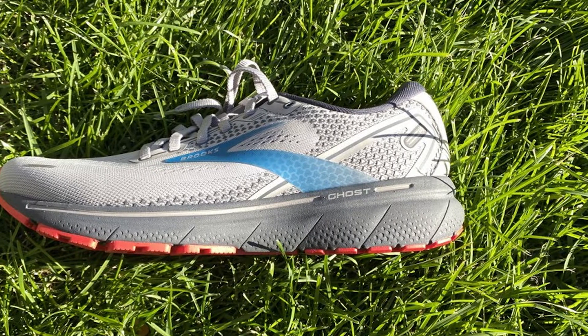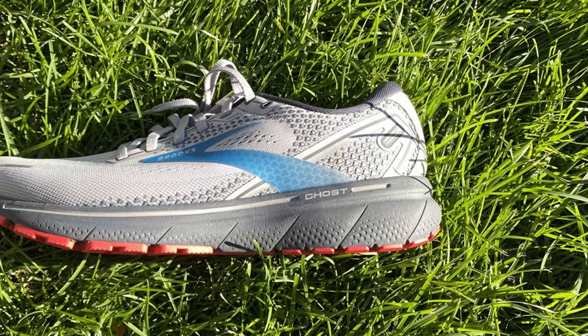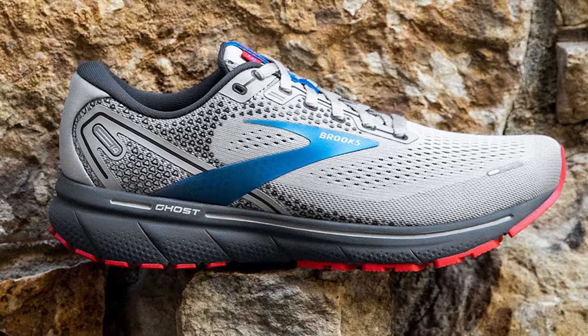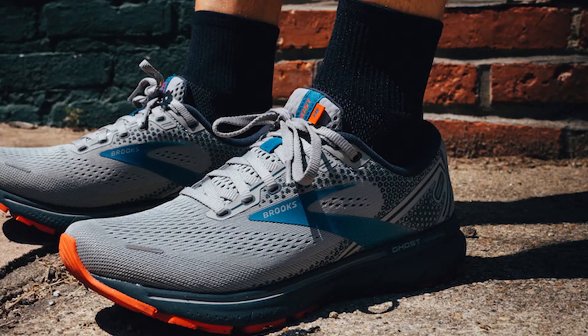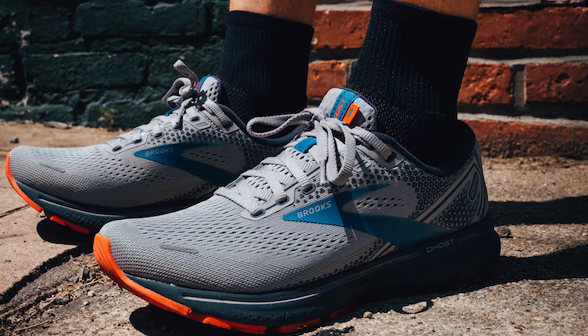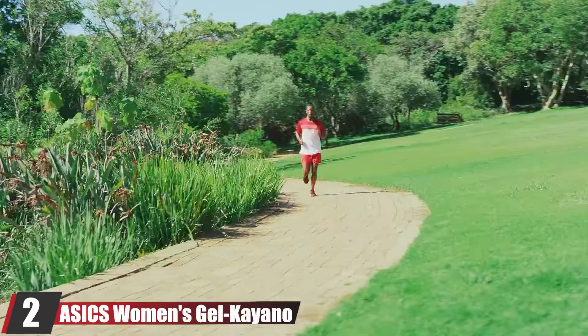Neither quality nor performance was compromised in this update. Brooks removed the BioMoGo DNA portion of the midsole, so the Ghost 14 has only DNA Loft foam, just like its plusher counterpart the Glycerin. Testers found this adjustment doesn't change the Ghost's ride noticeably — it had a nice balance of cushioning and firmness, and felt more responsive than the Glycerin and Adrenaline GTS.